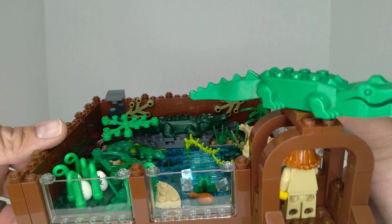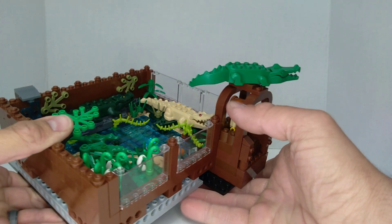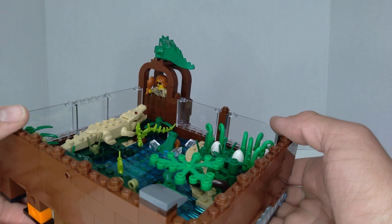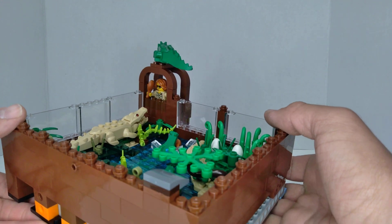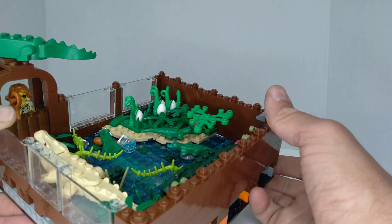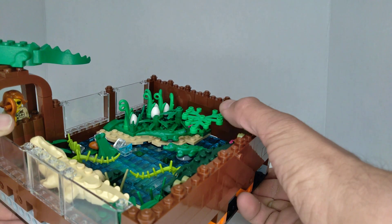So we got a dark green alligator over here sitting on that rock. Got this albino alligator getting ready to be fed by the zookeeper — she's got some more chicken. She's got a nest over there with several eggs. I put the little alligators in too — one's on a rock, one's on the sandy part of the island. There's a little tree here for some shade.